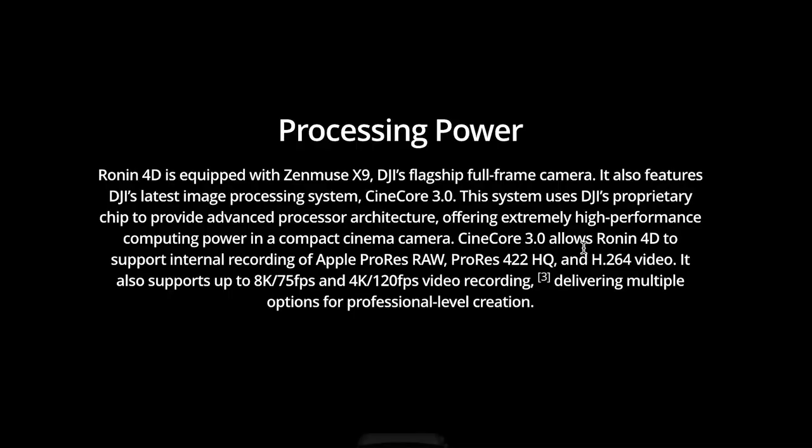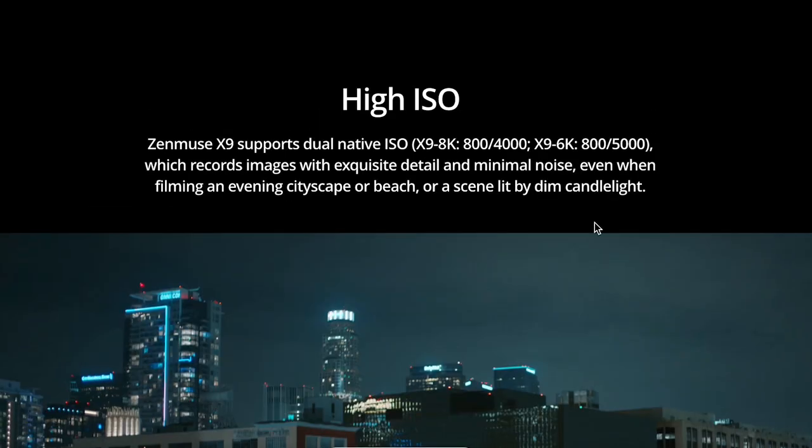Regarding processing power, the CineCore 3.0 allows the Ronin 4D to support internal recording of Apple ProRes RAW, as well as Apple ProRes 422 High Quality and H.264 video. It supports up to 8K at 75 frames per second and 4K at 120 frames per second. It also supports dual native ISO — 800/4000 on the X9 8K and 800/5000 on the X9 6K — recording images with exquisite detail and minimal noise even in dimly lit conditions. Check out DJI.com for more information on this device.